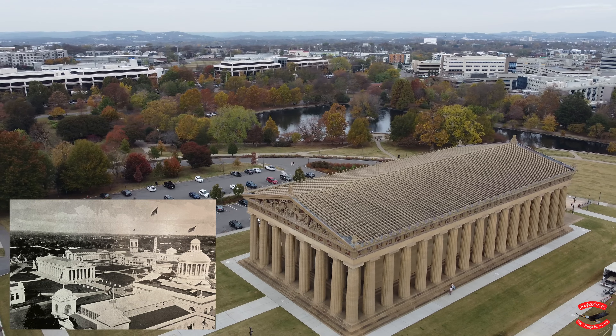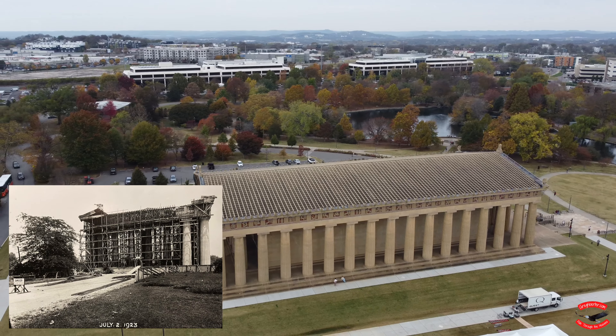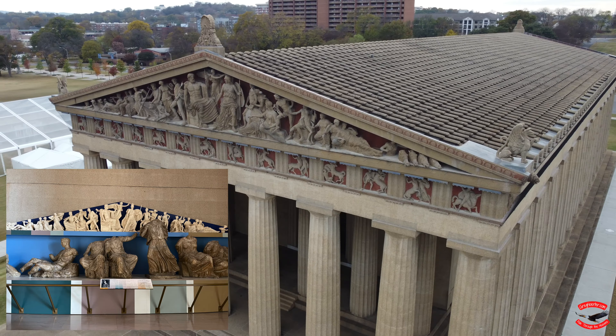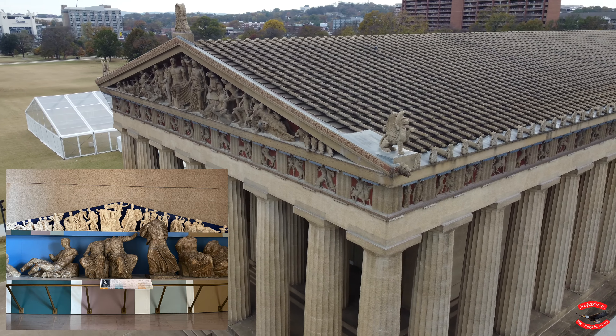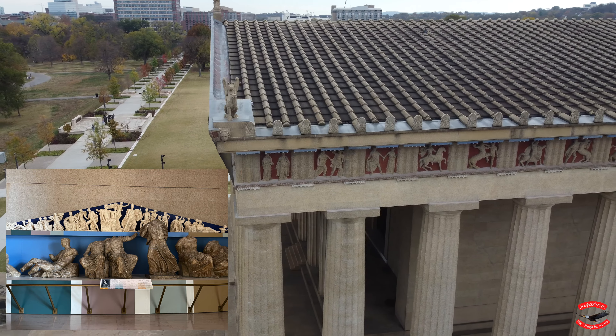Here is a picture of the 1897 Centennial Park, and here it is being reconstructed in 1923. The inlay details around the outside of the building are absolutely amazing and are shown in two smaller scales inside the exhibit.